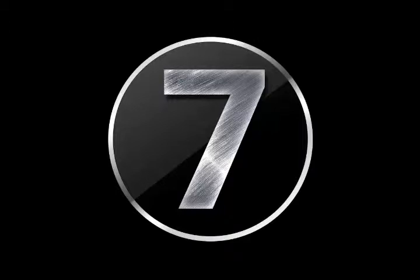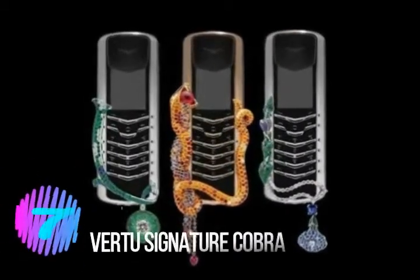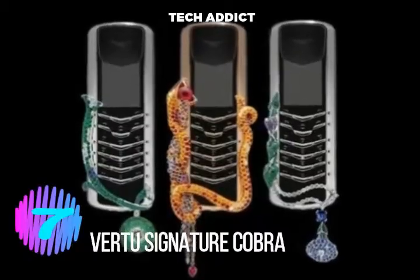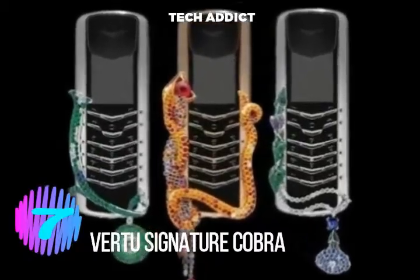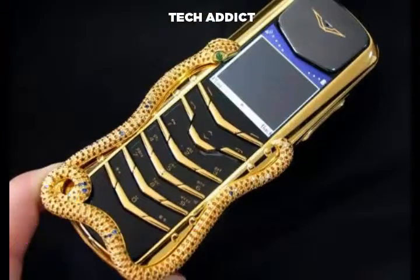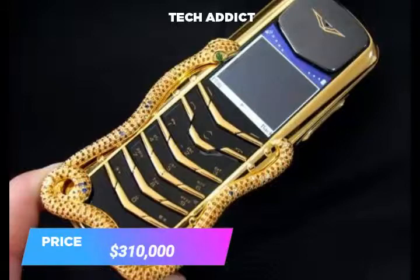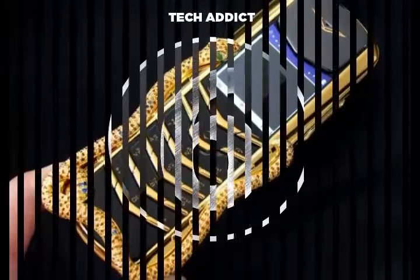Number 7. Verti Signature Cobra designs are quite exclusive, featuring a Cobra Snake form on the phone side designed by French jeweler Boucheron. The ritzy phone features one pear-cut diamond, one round white diamond, two emerald eyes, and four hundred and thirty nine rubies.